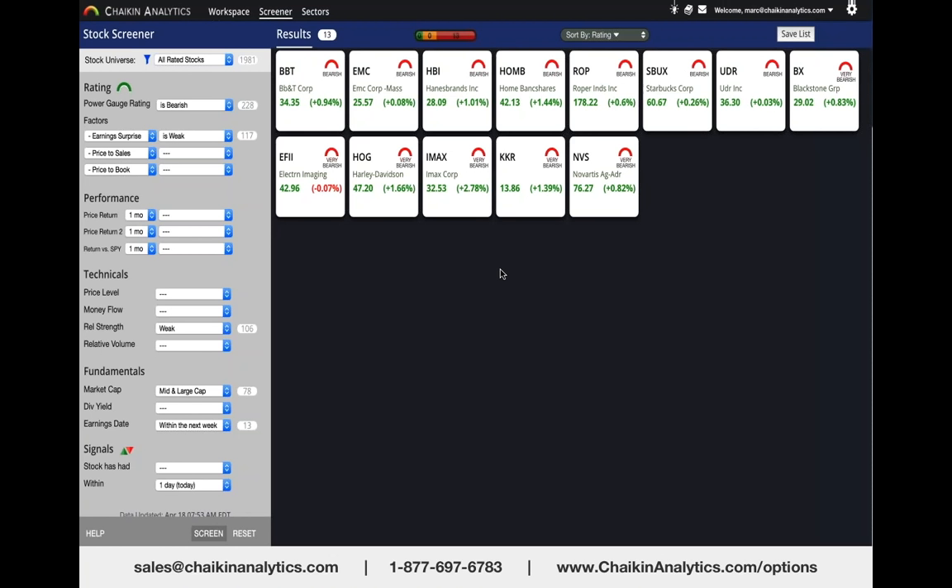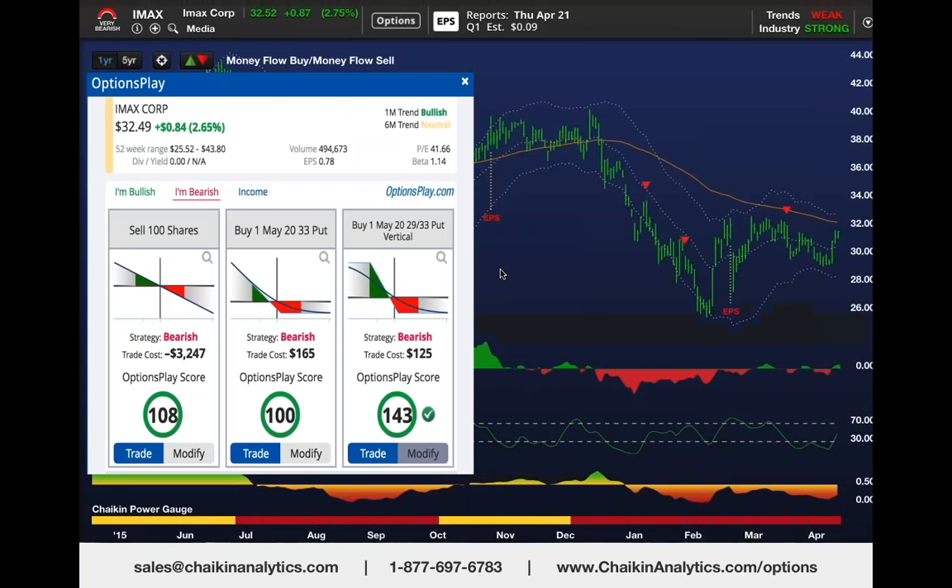I looked through those 13 charts and saw IMAX—who makes those big-screen movie extravaganzas—and saw that this stock had a bearish power gauge rating, had been underperforming the market since late December, and couldn't get into an uptrend in this big rally since February 11th.